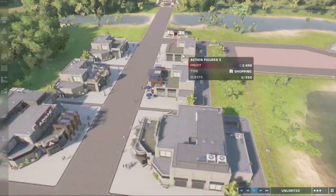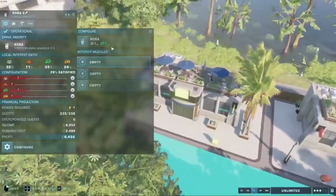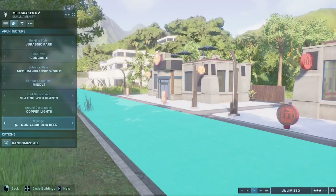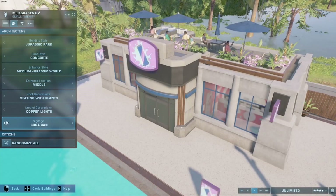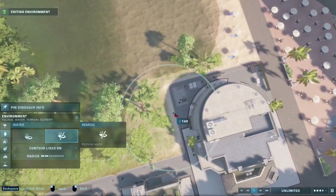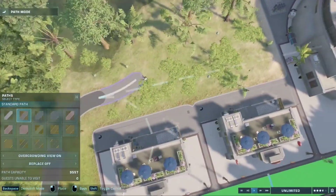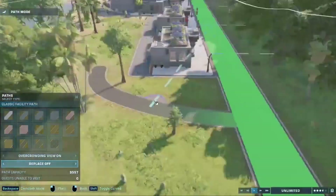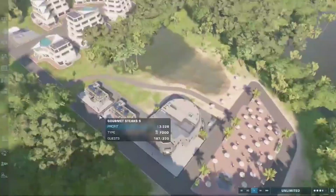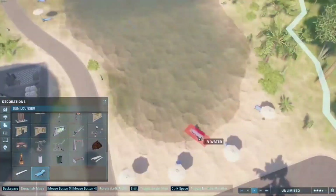I started customizing the amenities — I went with gourmet steak for food and milkshakes for drinks, because who doesn't want a milkshake when relaxing? After that I began filling in space with a small winding path that skims along the lake — kind of a shortcut and also just a nice luxurious walk to go through.